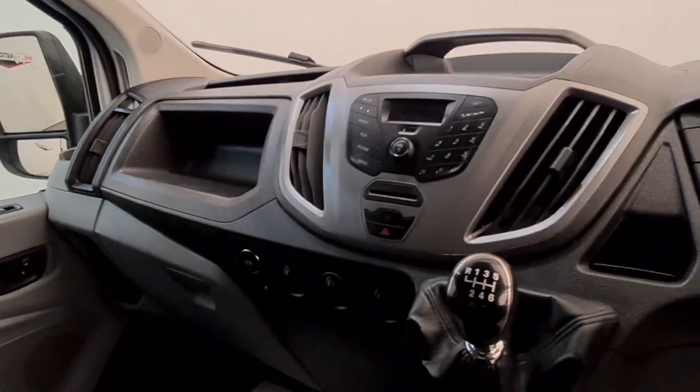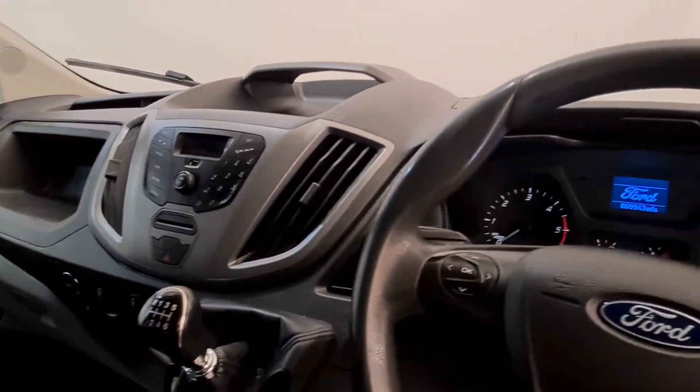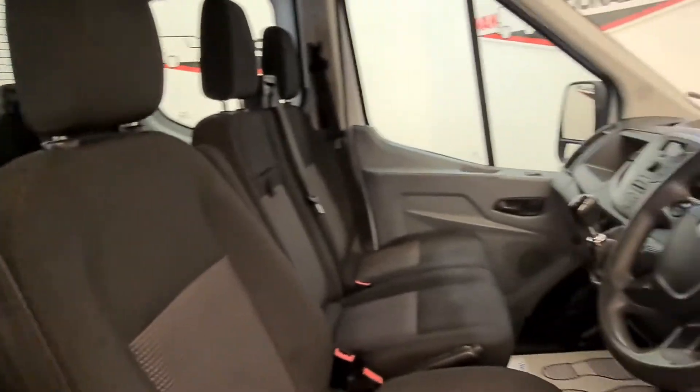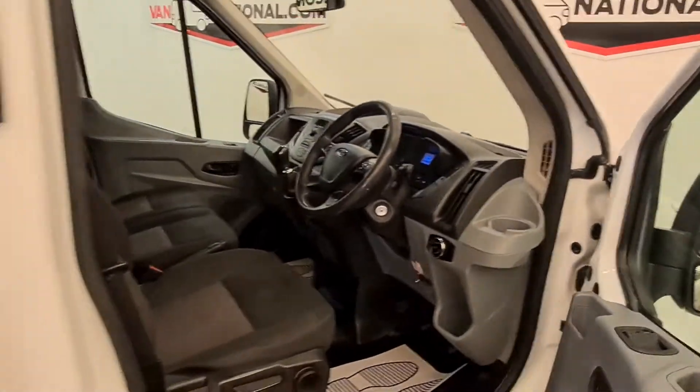Got a few buttons there for all your sports fan needs, and as I said to you before, she's ready to rock and roll at the click of a button.